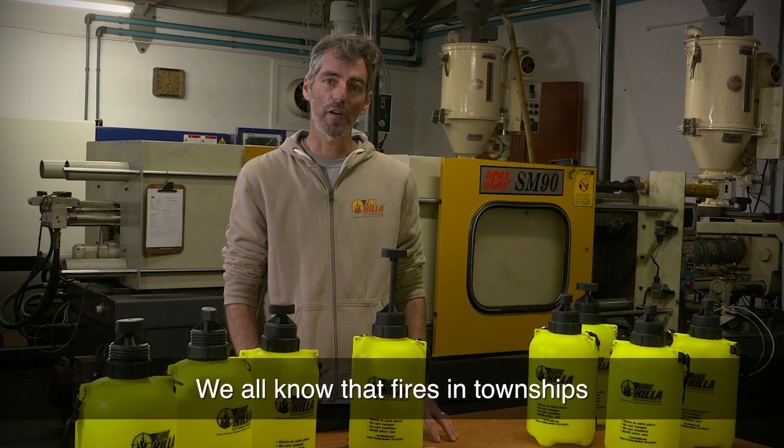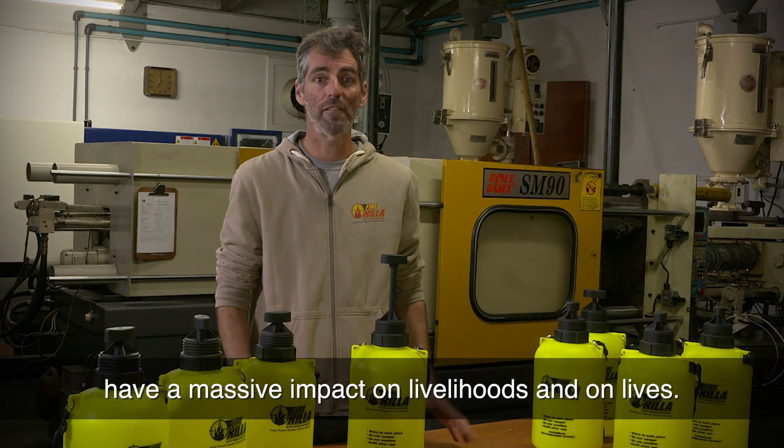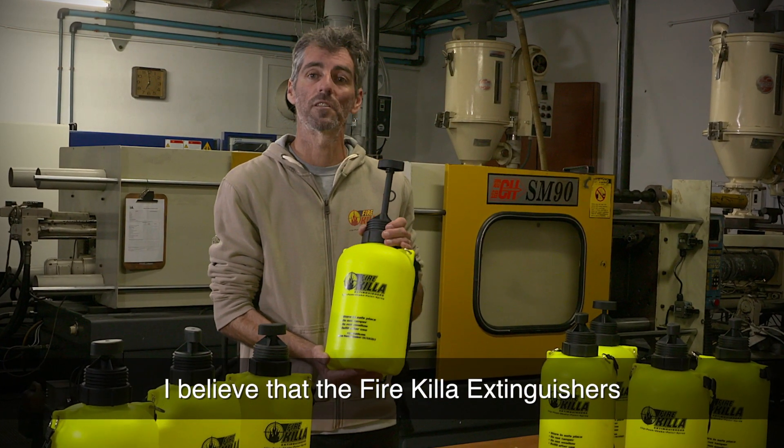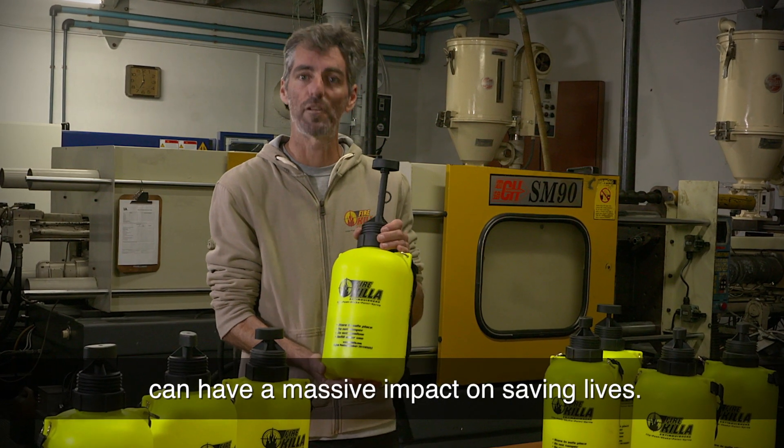We all know that fires in townships have a massive impact on livelihoods and on lives. I believe that Fire Killer Extinguishers can have a massive impact on saving lives.